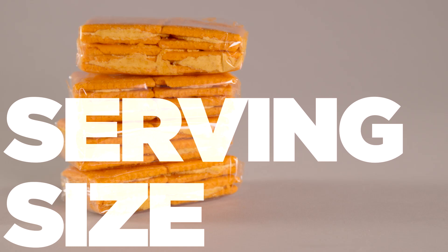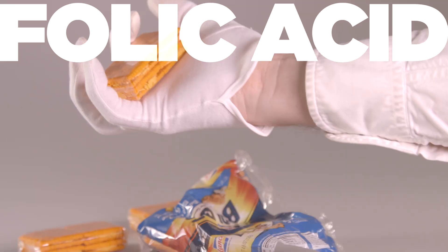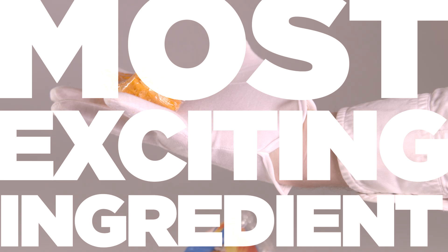Let's go to the breakdown. Serving size: one package. Calories: 130. Vitamin A: 4%. Folic acid: 10%. Key ingredient: thiamine mononitrate. Most exciting ingredient: rosemary extract.